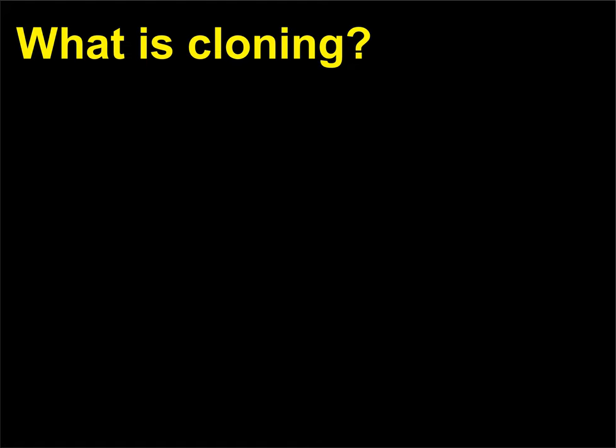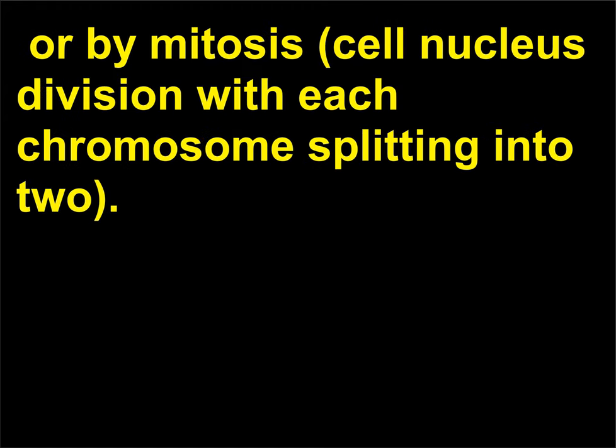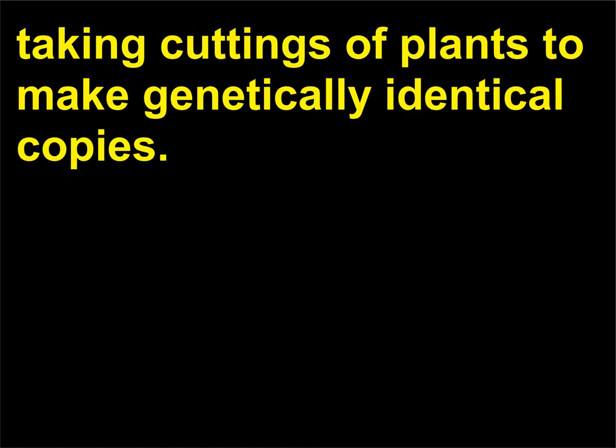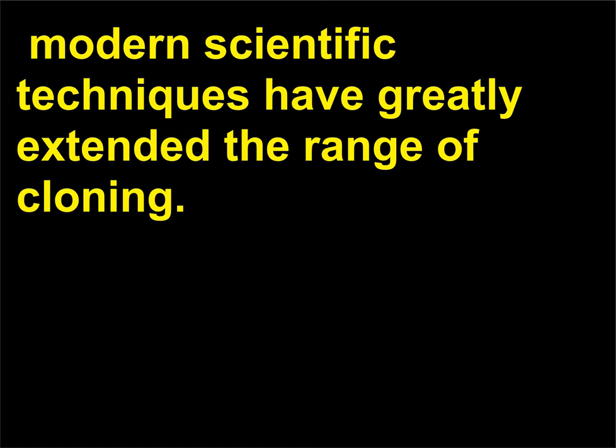What is cloning? A clone is a group of cells derived from an original cell by fission (one cell dividing into two) or by mitosis (cell nucleus division with each chromosome splitting into two). Cloning perpetuates an existing organism's genetic makeup. Gardeners have been making clones of plants for centuries by taking cuttings to make genetically identical copies, and modern scientific techniques have greatly extended the range of cloning.